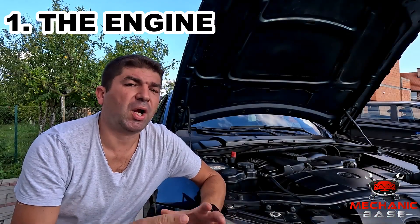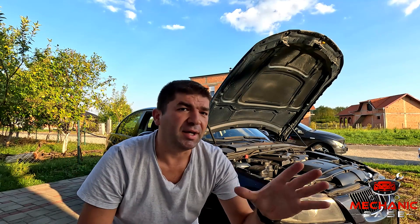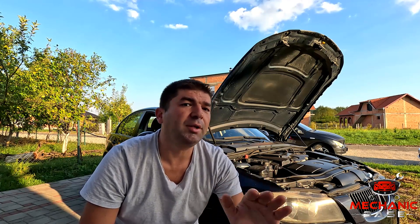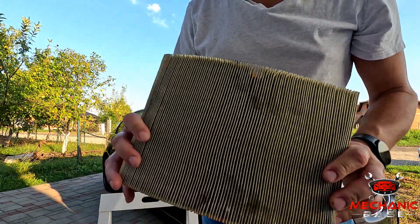We'll start with the thing that converts that pricey gas into energy that moves us and our cars around — the engine. It needs to be in the best possible shape, as this way will quite literally get the biggest bang for the buck. All cars, regardless of make and model, have an air filter that prevents dust and other particles from entering the engine. These paper elements will get clogged after some time, which is why they have to be replaced regularly. Otherwise, the flow of fresh air going into the engine will be obstructed, reducing its power and increasing fuel consumption. So it might be a good idea to take out the air filter and, if it looks dirty, replace it.